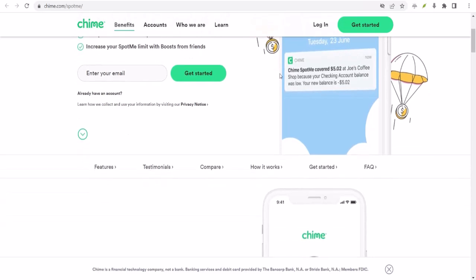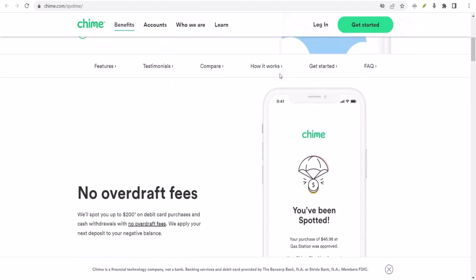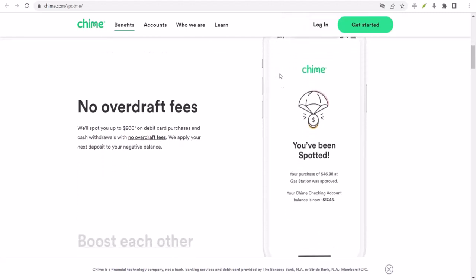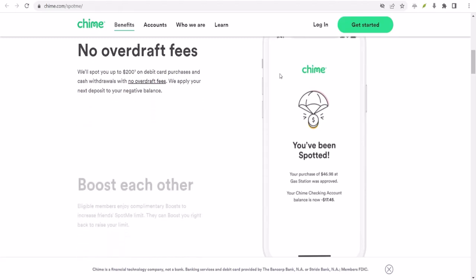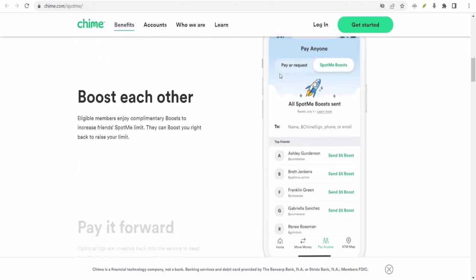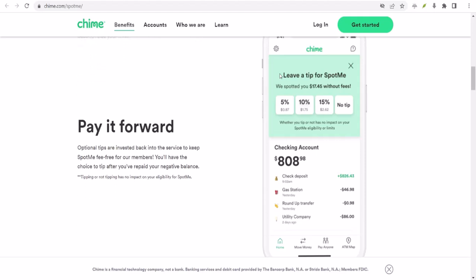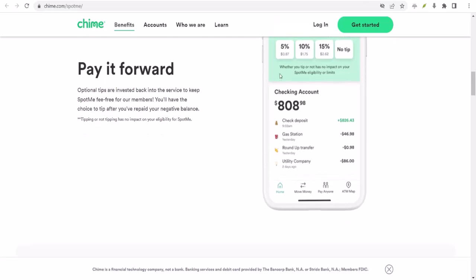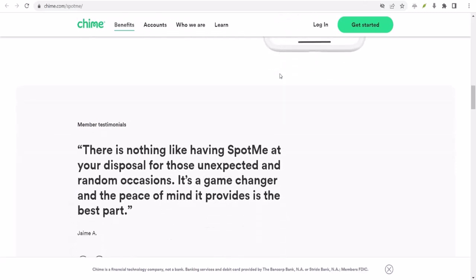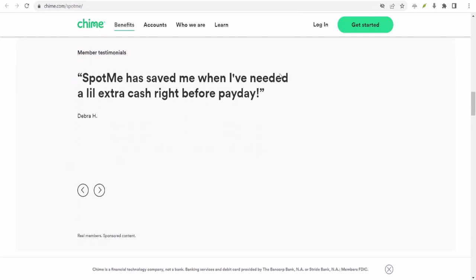So what can you do if you're already in the red? The first step is to figure out why your account is negative. Did you overspend? Did you have unexpected expenses? Once you know the cause, you can start creating a plan to get back on track. One option is to transfer money from another account to cover the negative balance. Another option is to cut back on expenses and create a budget. Remember, prevention is key — by using SpotMe wisely and being mindful of your spending, you can avoid negative balances altogether.